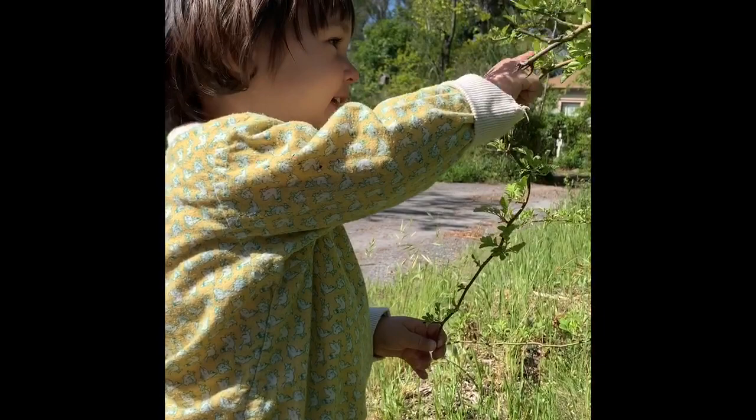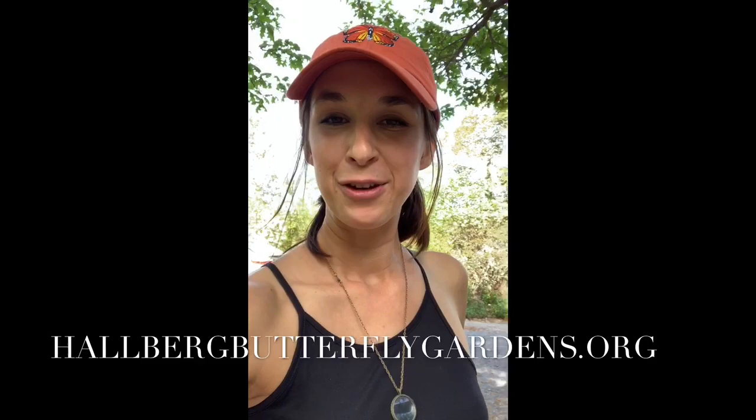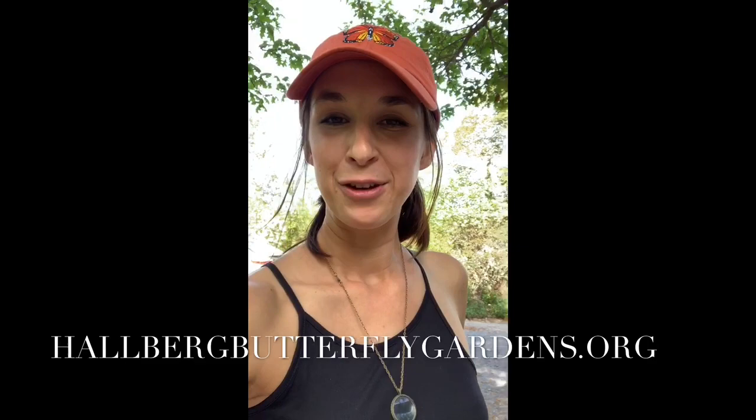Thank you for watching, I hope you enjoyed. Feel free to visit our website at hallbergbutterflygardens.org to learn more about who we are and what we do here, and I would love to hear your comments and questions if you have them. I wish you good health and happy hunting!